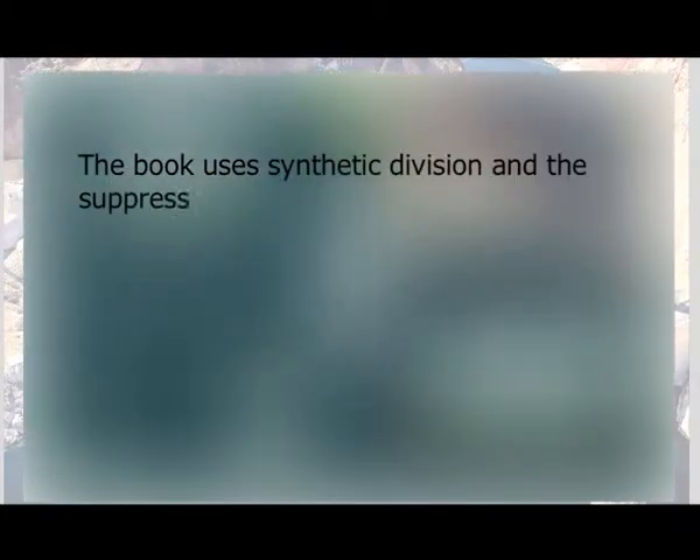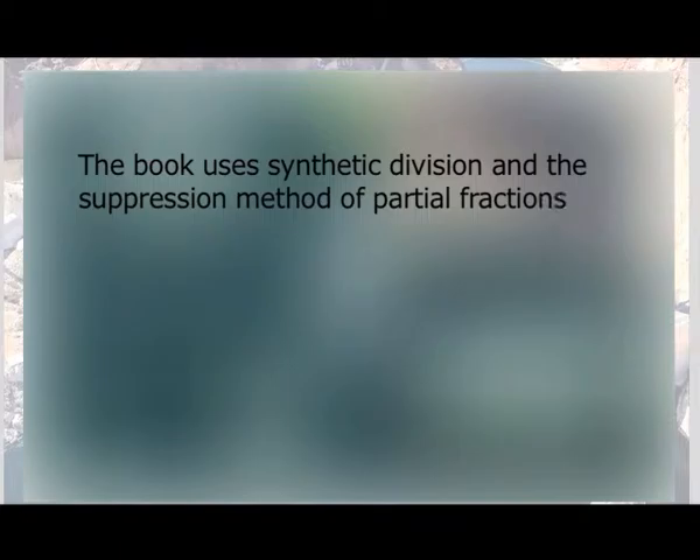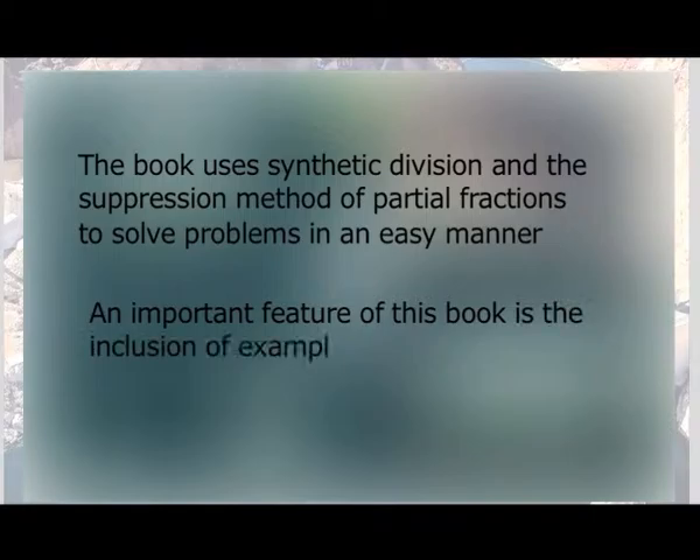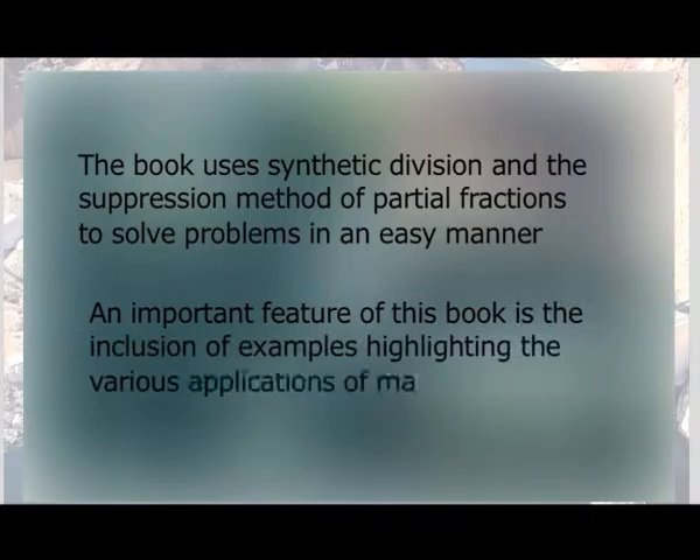The book uses synthetic division and the suppression method of partial fractions to solve problems in an easy manner. An important feature of this book is the inclusion of examples highlighting the various applications of mathematics in engineering.